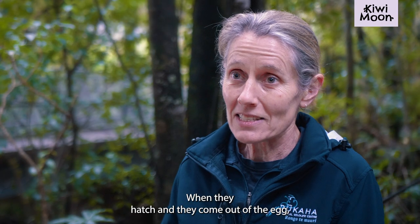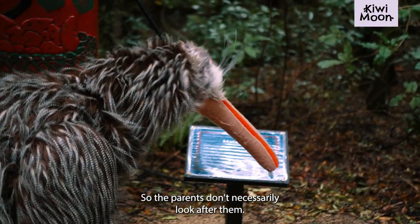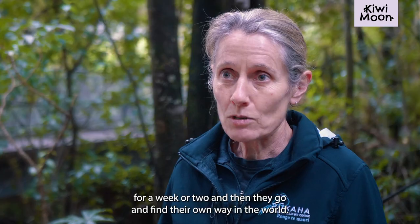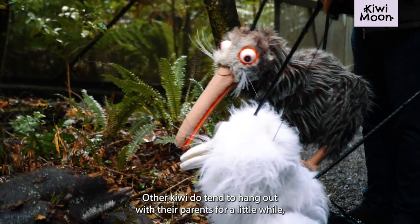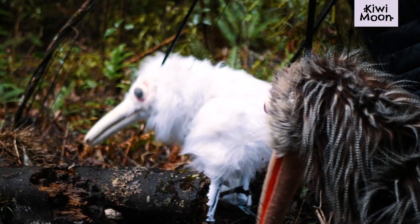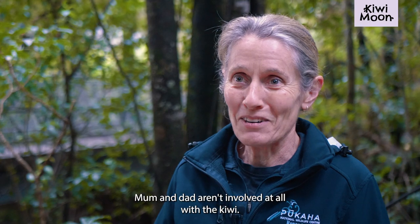When they hatch and come out of the egg, they are not actually fed by their parents at all — the parents don't necessarily look after them. With the North Island Brown Kiwi, they might hang out with their dad for a week or two and then go and find their own way in the world. Other kiwi do tend to hang out with their parents for a little while, a few years potentially, but mum and dad kiwi don't actually feed their little babies at all.